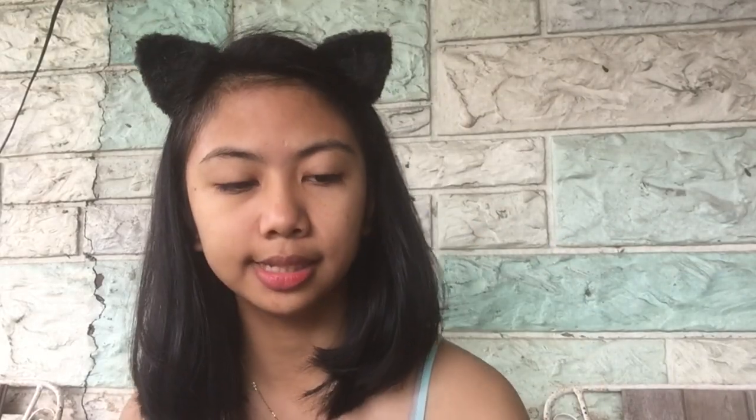And last, I also bought from Fashion21 their water-resistant eyeliner. And then last is this Everbilana face powder with Vitamin E, in shade 5. I will use all these products on my face for today, so I will be back after foundation and concealer.